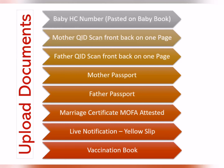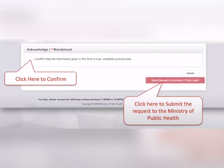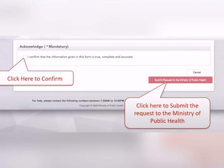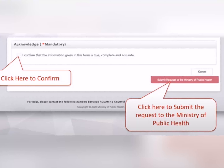Documents upload کرنے کے بعد آپ سے ایک declaration لیں گے — آپ نے confirm box check کرنا ہے کہ جو information آپ نے provide کی ہے وہ accurate ہے۔ اس کو declare کرنے کے بعد ساری information submit کر دیں۔